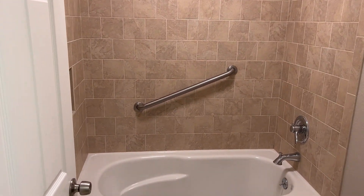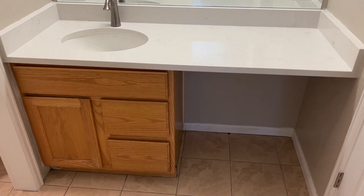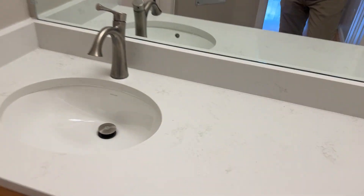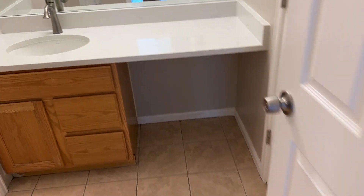Updated tile and bathtub — quartz countertops, all new hardware and everything. So that's the master.